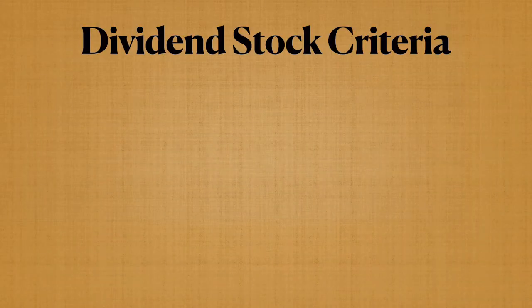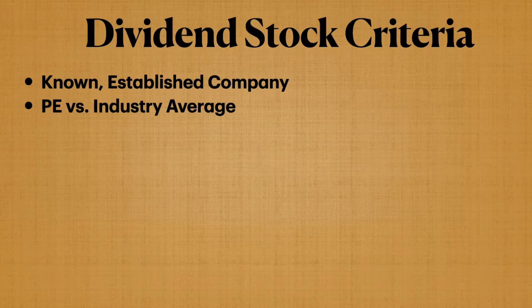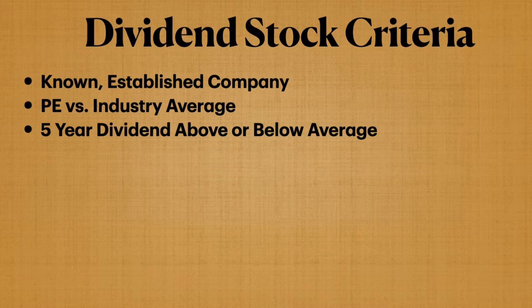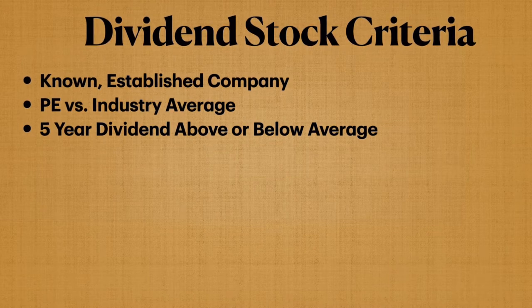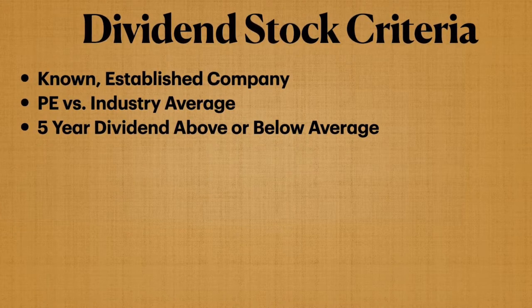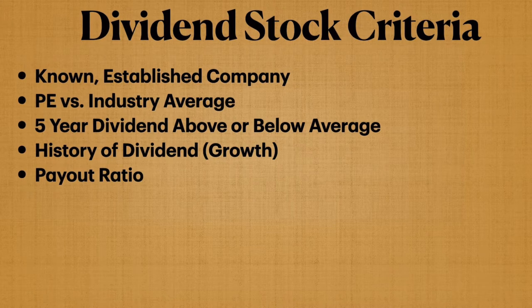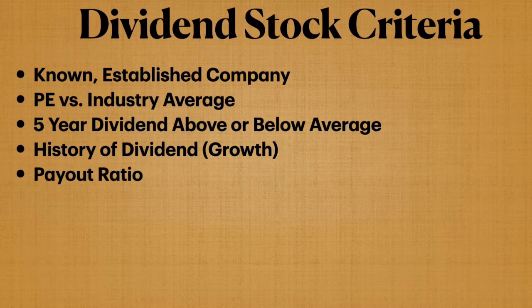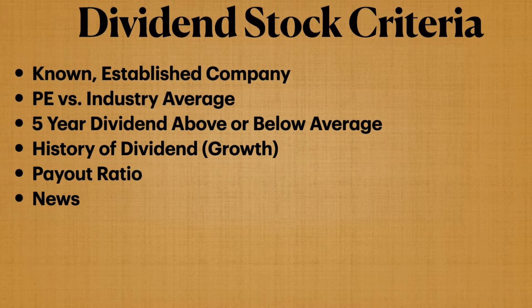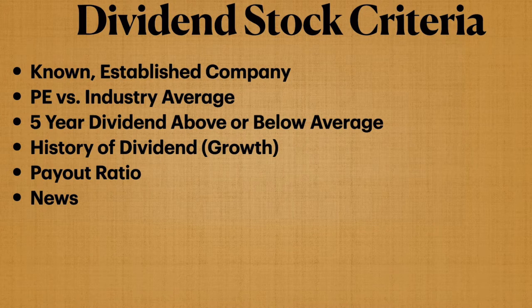We're going to quickly go over our dividend stock criteria. First, we want a known established company — not just a startup. We're going to check out the PE versus the industry average, and the five-year dividend above or below average, to see if we're getting in at a good ratio. We'll check out the history of the dividend, looking specifically for growth, the payout ratio — how much of their earnings are they paying out — and finally any news going on with the business, so we know why it's up or down.